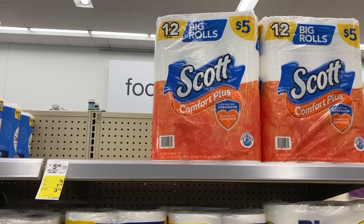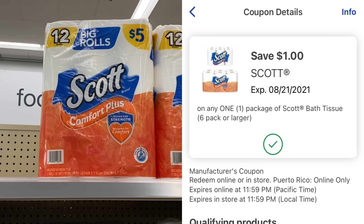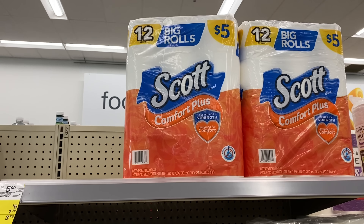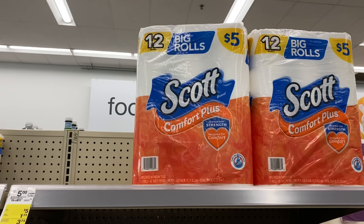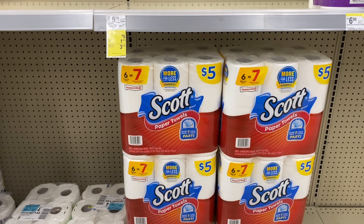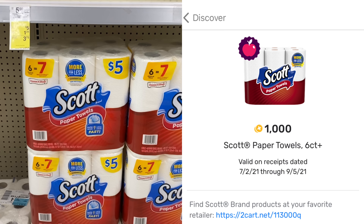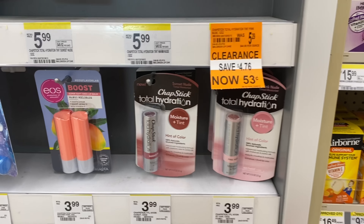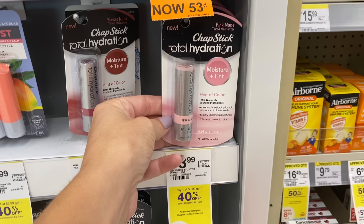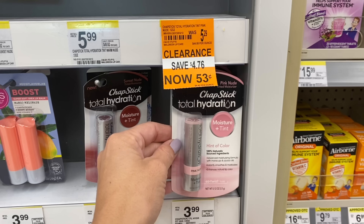There are great deals on Scott products at Walgreens. Grab one toilet paper for $5, use the $1 off one manufacturer digital coupon and the $1.25 off one store digital coupon — you can stack them. Check Fetch Rewards for 1,000 points ($1) back, making it just $1.75. For the Scott paper towels, use the same $1.25 digital coupon and submit to Fetch for 1,000 points back — grab one for just $2.75. I'm also grabbing a $0.53 ChapStick as a filler item to use a register reward in my transaction.